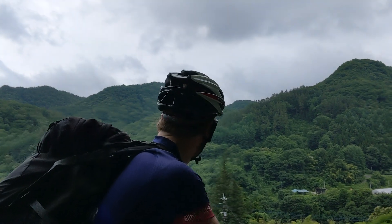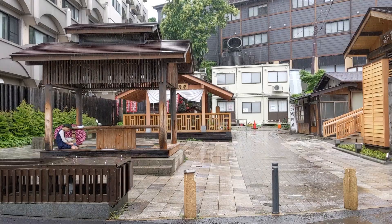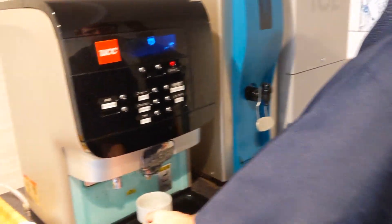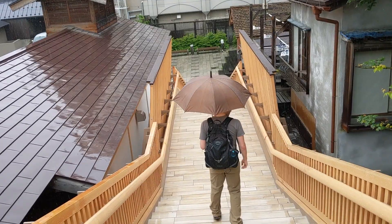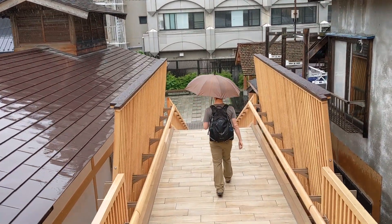After getting lucky on day one riding into Kusatsu without any precipitation, we were quickly struck with the reality of the season on day two. After waking up to steady rain and seeing the same in the forecast for the rest of the day, we decided to leave the bikes for the day and do some exploring on foot. So we grabbed some umbrellas at the front of the hotel and headed out to explore the nearby hiking trail to the Osen Notake waterfalls.